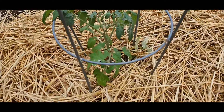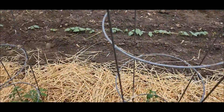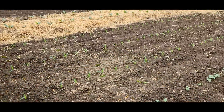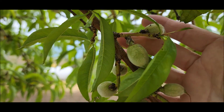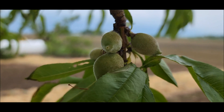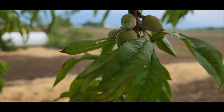Tomatoes are looking a little sad, but they'll come out of it. It seems like once they hit a certain point, then they just take off. While we're here, we can take a peek at the peaches — they're definitely growing. These are usually the first ones ready. Stan will probably have to do some thinning if they don't fall off on their own.